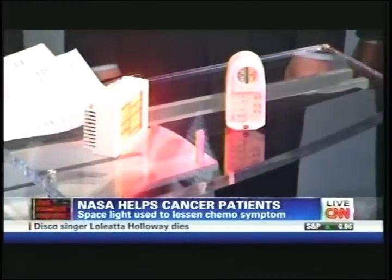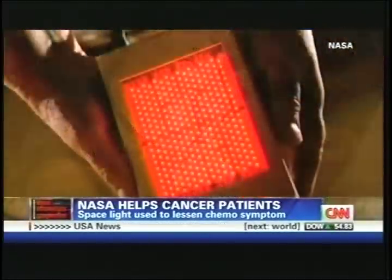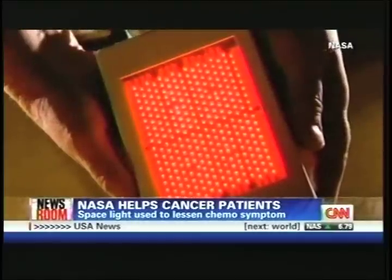And Dr. Vaughan, this is really used to help with this mucositis — is that right? Yes. Near infrared light creates a healing environment in the damaged mucous membranes, which results in lower pain scores and lower visible damage to the mucous membranes, so that the patient can recover faster.